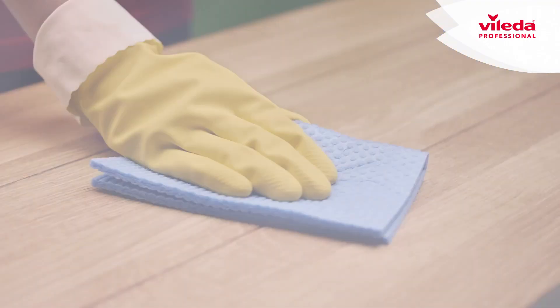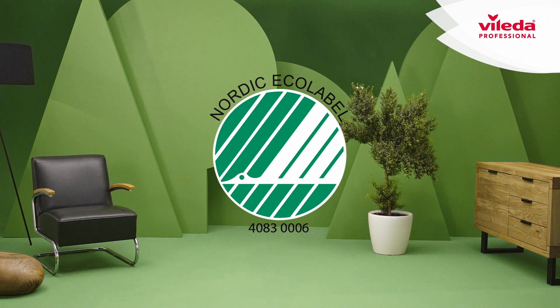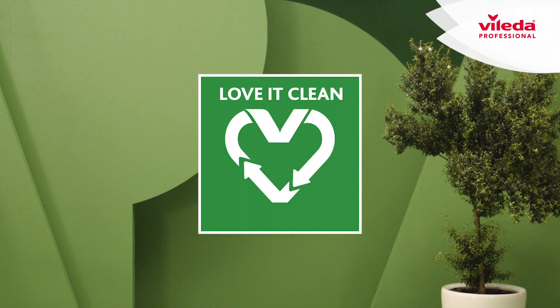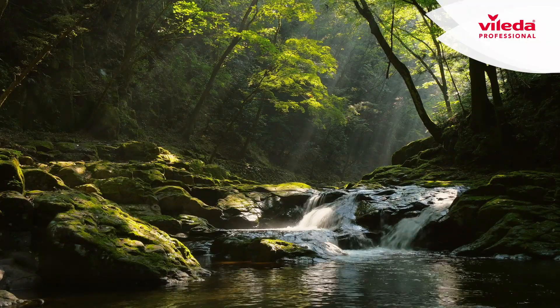Several contributions have been awarded by external bodies, including Plastica Seconda Vita and the Nordic Swan Ecolabel. Watch out for our Love It Clean label — we use it to highlight the most sustainable product choices, since we love it clean everywhere.